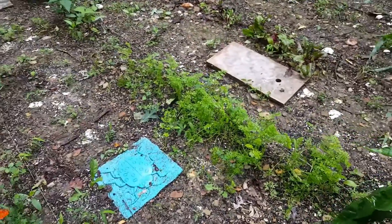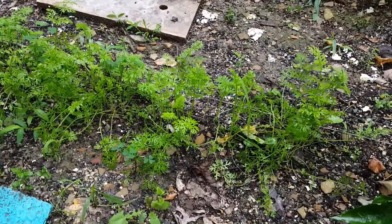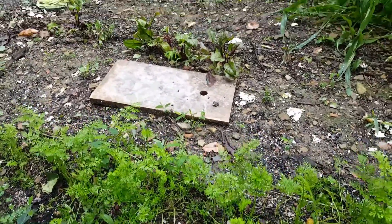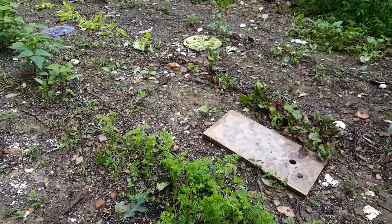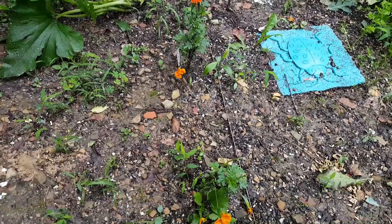There's our carrots. I'm not sure if they'll produce anything either — I don't seem to have much luck with any type of root vegetable. The radishes back there too — we'll see what happens. I'm not holding out much hope. A couple more little marigolds here.